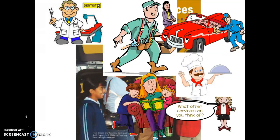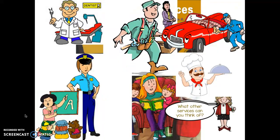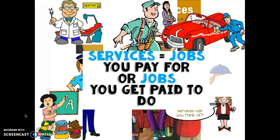What are other services you can think of? Turn and tell your partner. Did you say a teacher provides a service? I'm providing a service for you right now by teaching you. Police officers provide a service too. Services are jobs you pay for or jobs you get paid to do — that's how I remember a service: it's a job.